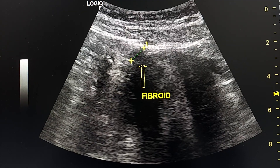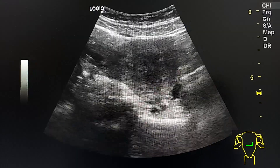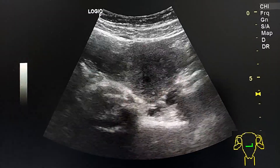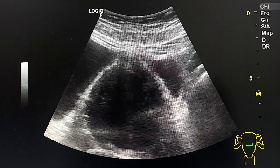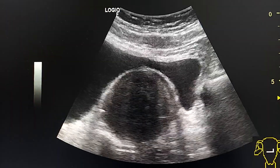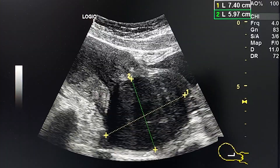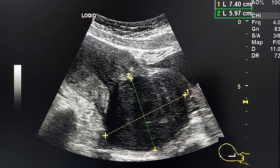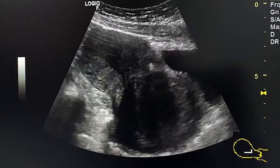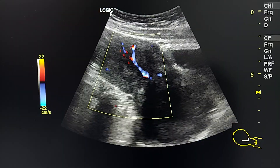Here we see a small subserosal fibroid in transverse section. We can see how the fibroid pushes the posterior wall of the urinary bladder anteriorly. In this section, the fibroid measures seven centimeters, and this is the pedicle.